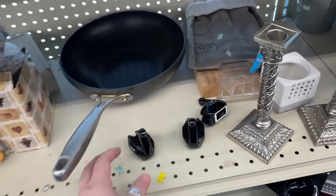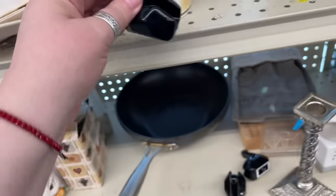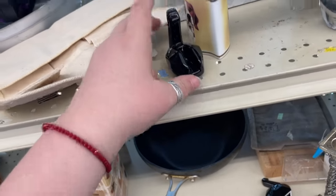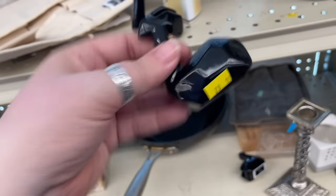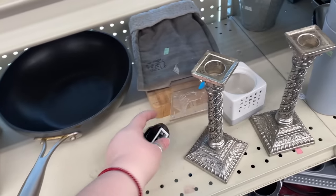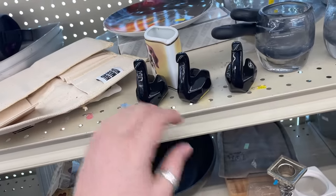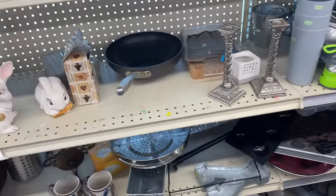Oh look at these — these are fun! What do these do? Are these chopstick rests? They're almost like origami. There's only three of them — how fun are those? I've never seen those before.